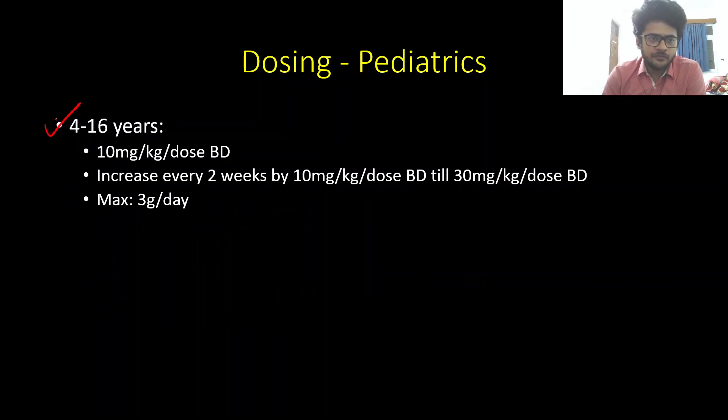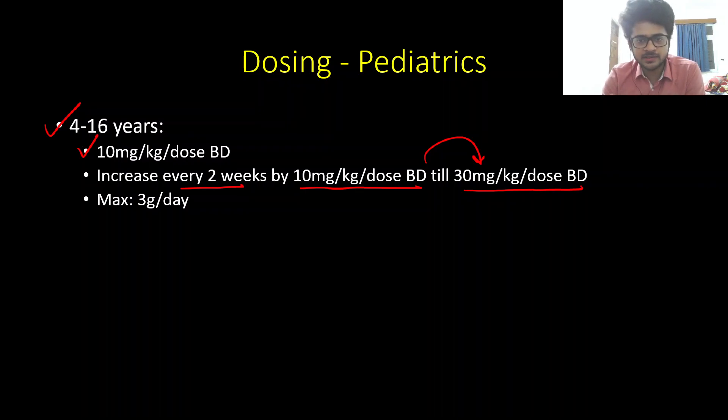From 4 to 16 years of age, it is started at 10 mg/kg per dose twice daily, increased every two weeks by 10 mg/kg per dose twice daily until reaching 30 mg/kg per dose twice daily. After 16 years of age, the same adult dosage discussed earlier applies.